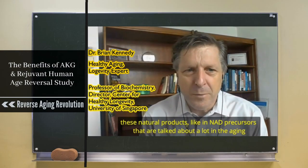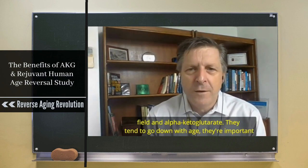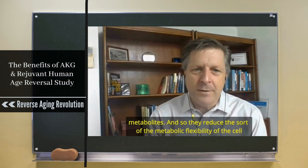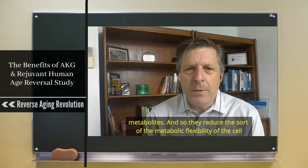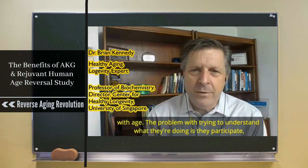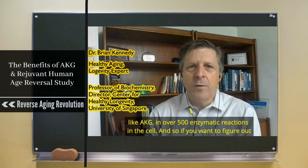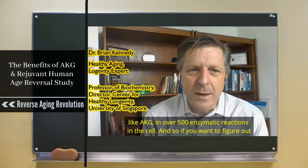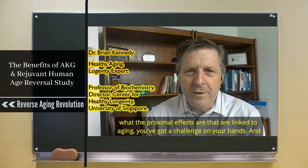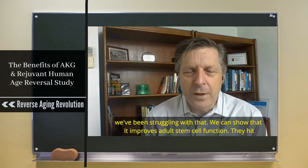Natural products like NAD precursors and alpha-ketoglutarate (AKG) are talked about a lot in the aging field. They tend to go down with age — they're important metabolites and they reduce the metabolic flexibility of the cell with age. The problem with trying to understand what they're doing is that AKG participates in over 500 enzymatic reactions in the cell, so if you want to figure out what the proximal effects are linked to aging, you've got a challenge on your hands.